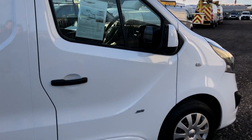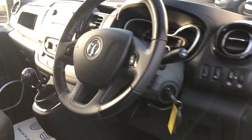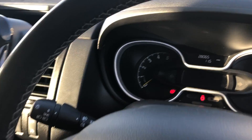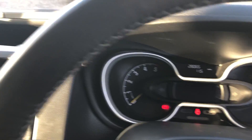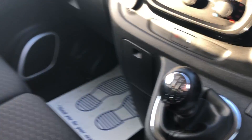I'm going to show you inside. Electric windows, multifunction steering wheel, doing 28,065 miles. It's also got air conditioning and a six-speed gearbox.